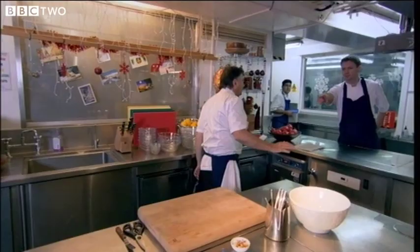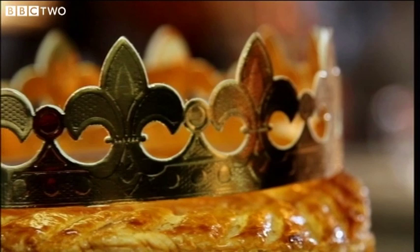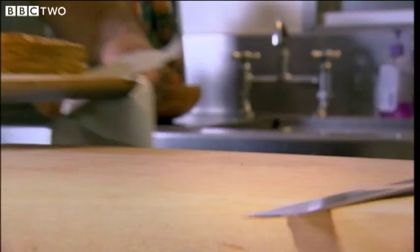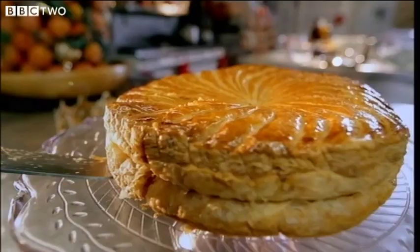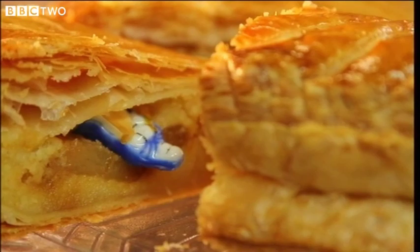It's time for Raymond to think about tempting his guests with something sweet. The first dessert he's going to make is traditionally served in France on 12th night. This dessert is being made for the Epiphany, which is 12 days after Christmas, to celebrate the birth of Jesus. Layers of golden puff pastry encase almond-scented frangipane, caramelised pears, and two tiny porcelain surprises.